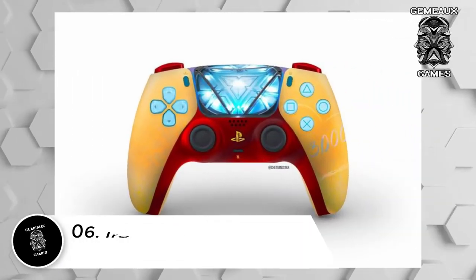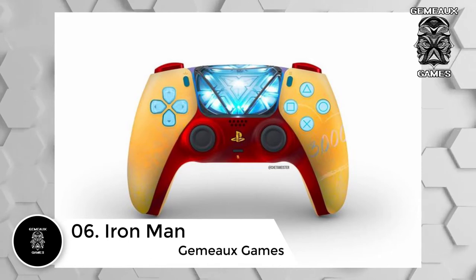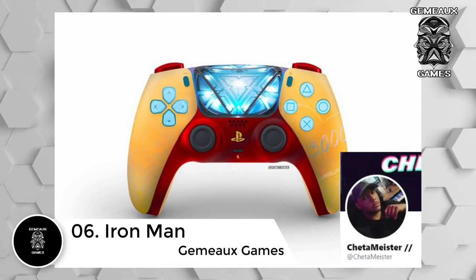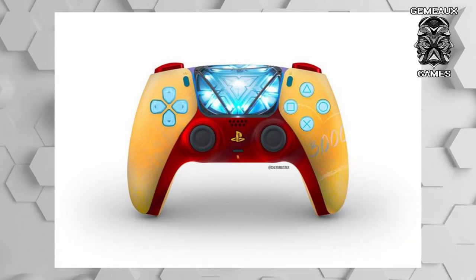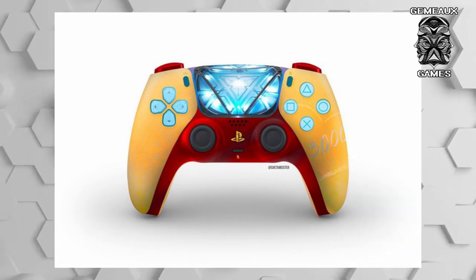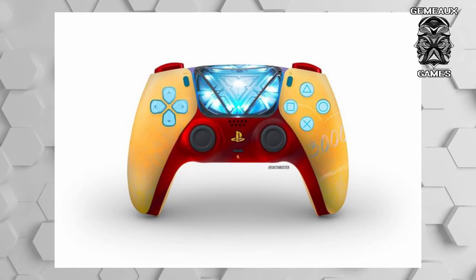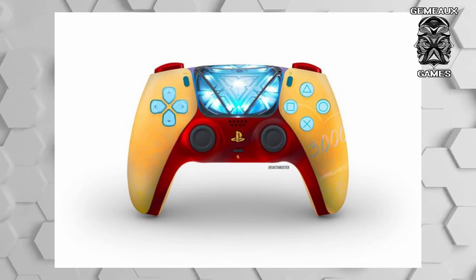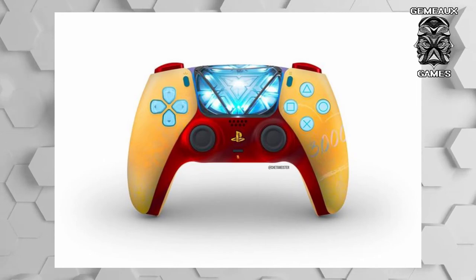Number 6: Iron Man. Every Avengers fan is bound to love this controller 3000, designed by music producer and apparent PlayStation fan Cheta Meister. Just in case players couldn't recognize this Iron Man design from the metallic reds and yellows, there is also a glowing arc reactor front and center to show players that all systems are go. And with '3000' written across the right-hand side of the controller, it just goes to show that Cheta Meister created this controller with all the love.